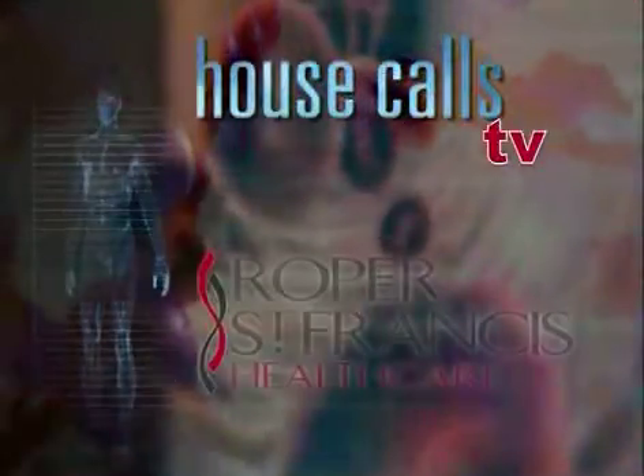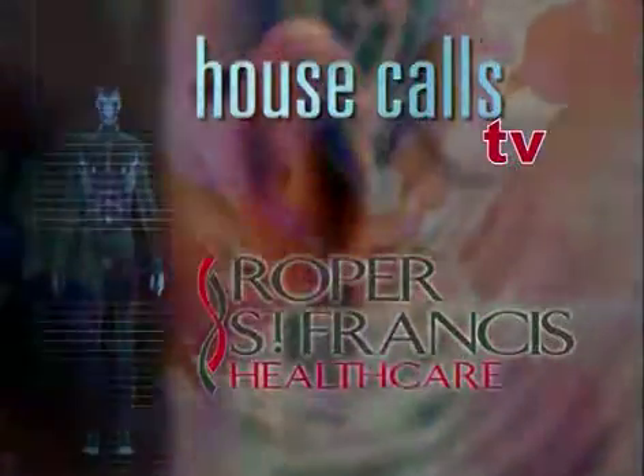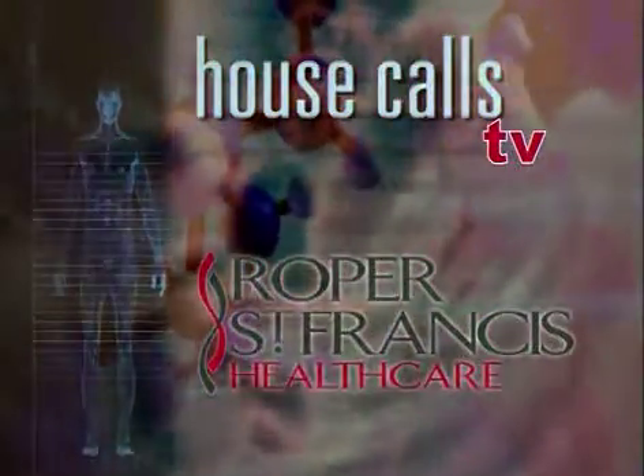Roper St. Francis HealthCare's House Calls TV, the Low Country's first choice for generations. A 16-slice CT scanner combines the power of x-rays and computer technology, allowing doctors to see cross-sections of the body. Dr. Woody Smith explains.